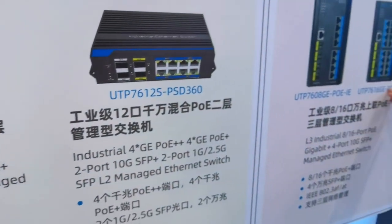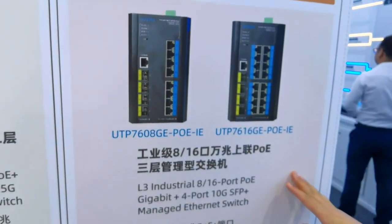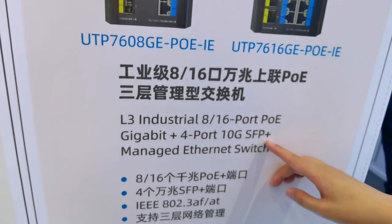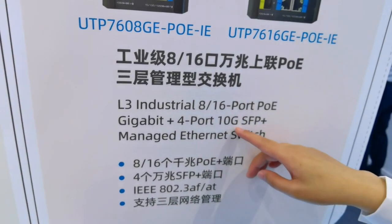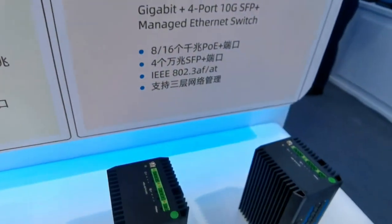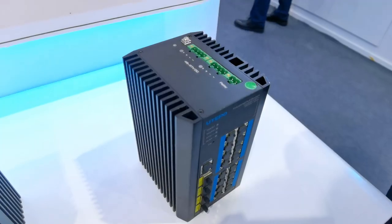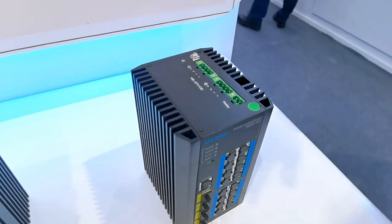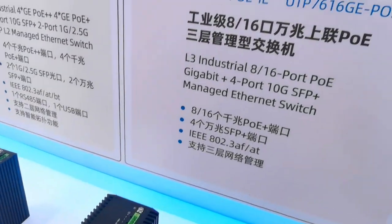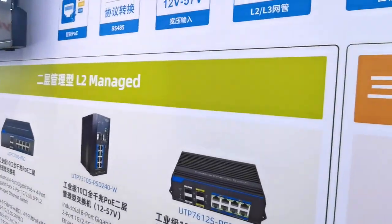Next is the Layer 3 managed switches. For Layer 3 managed, it supports full-force 10G SFP deployment. The 10G SFP ports can be configured down to 1Gbps via the web interface. This concludes the general introduction to the industrial switch range, from unmanaged, to Layer 2 managed, and Layer 3 managed.